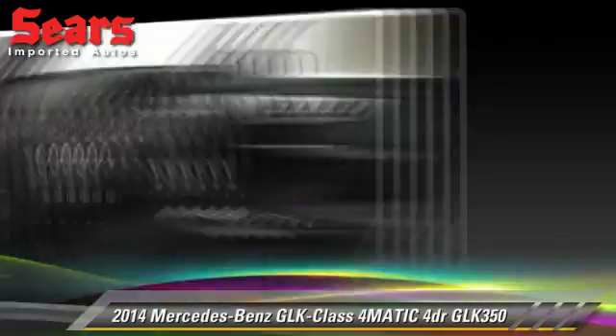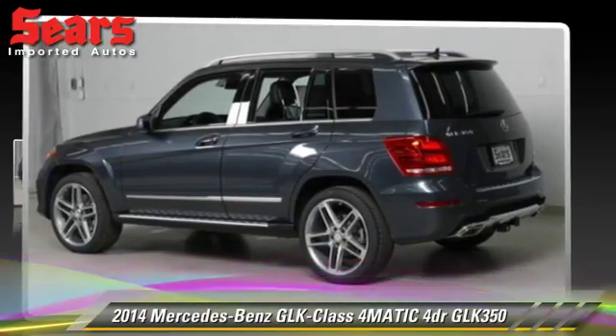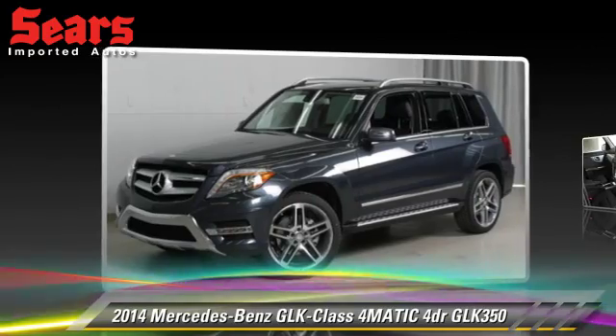The 2014 Mercedes GLK 350, powered by a 3.5-liter V6 engine.